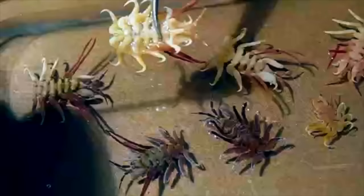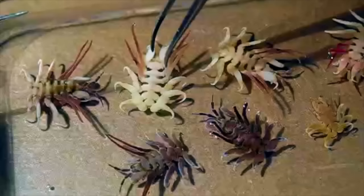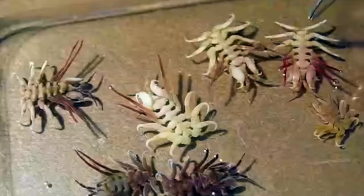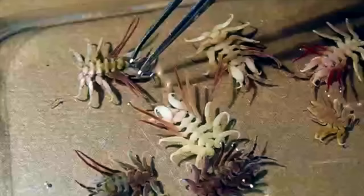These are amphipods — the group that includes what they call beach hoppers or beach fleas, those little things you see hopping around in seaweed. But these are highly modified parasitic versions. In order to preserve these, the body is pretty sturdy, so usually they can just be pinned and dried like a lot of arthropods.